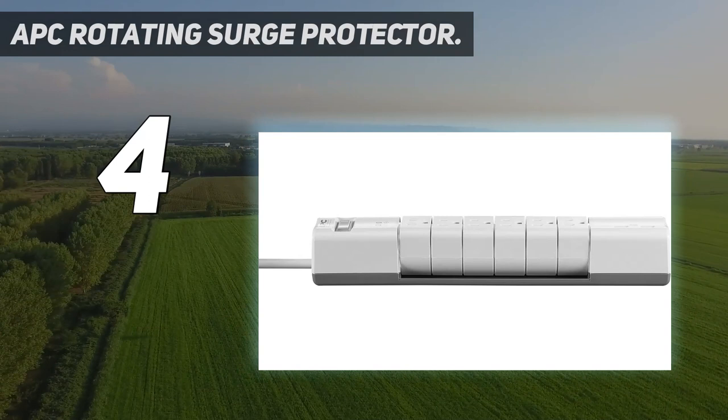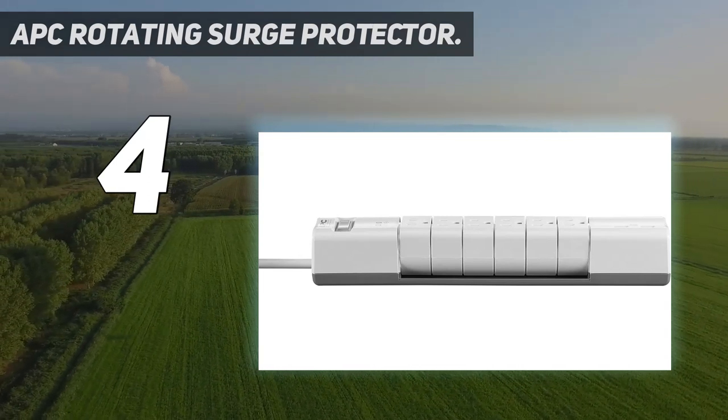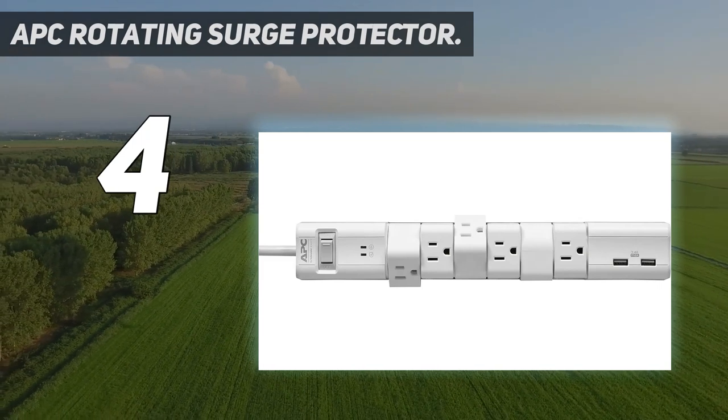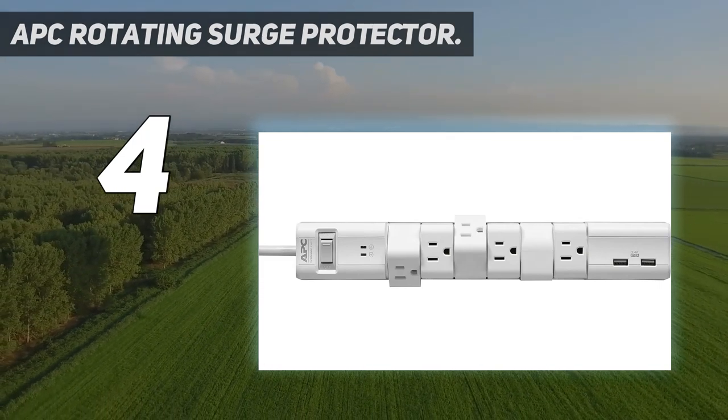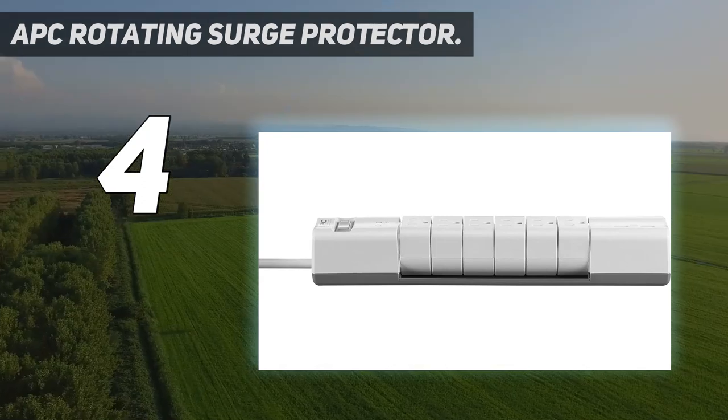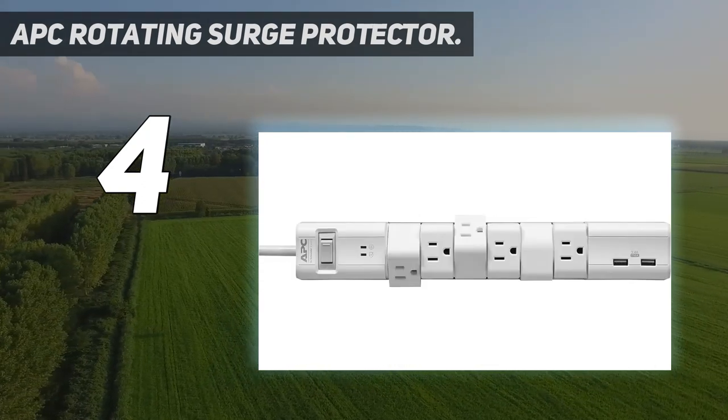The main feature of this surge protector is how the six outlets swivel to provide ample room for large power adapters or oversized plugs. The power switch doubles as a circuit breaker reset, and when turned on, two LEDs indicate protection status and whether the circuit is grounded properly.